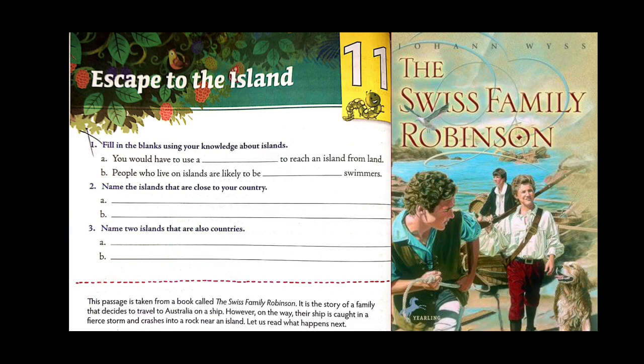This story is actually taken from the book 'The Swiss Family Robinson.' We will read so many things from this story — how we have to take care of our family in any situation, and many more things. Before beginning, let's first test our knowledge of islands and see whether we have the appropriate knowledge about them.